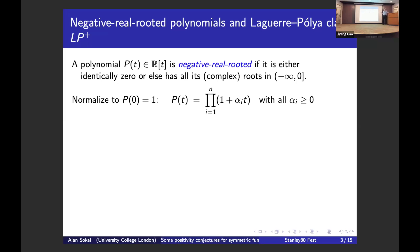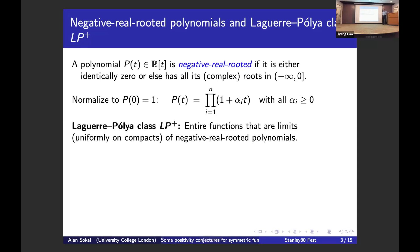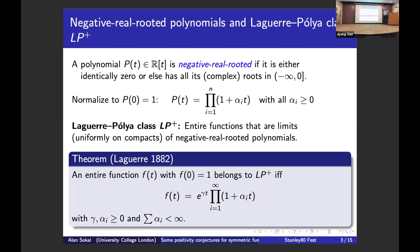Normalizing to p(0) = 1, you can factor the polynomial in terms of the roots, giving non-negative numbers alpha_i which are the negative reciprocals of the zeros. There's a generalization: the Laguerre-Pólya class LP+ of entire functions, those that are limits uniformly on compact subsets of the complex plane of negative real rooted polynomials. By a theorem of Laguerre, an entire function f with f(0) = 1 belongs to LP+ if and only if it can be written as an infinite product where the alpha_i are non-negative and summable, plus an extra factor e^{gamma t} with gamma non-negative.